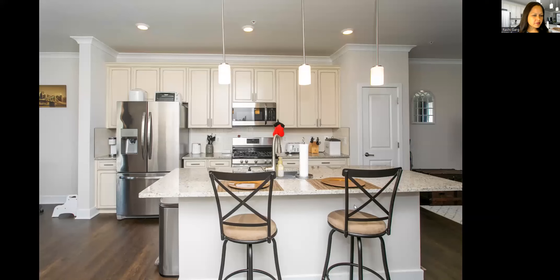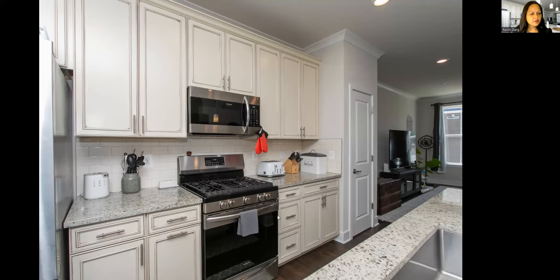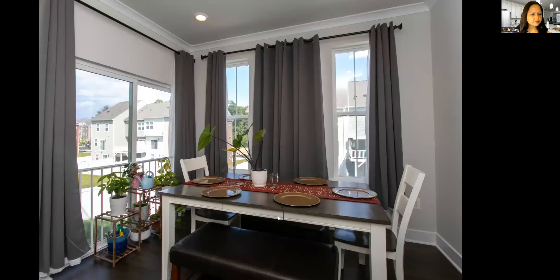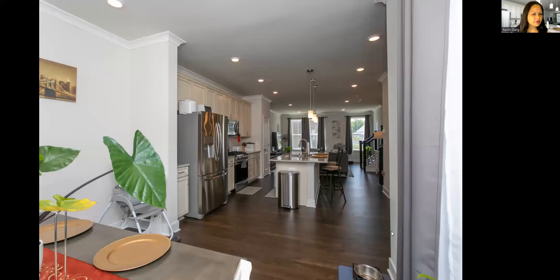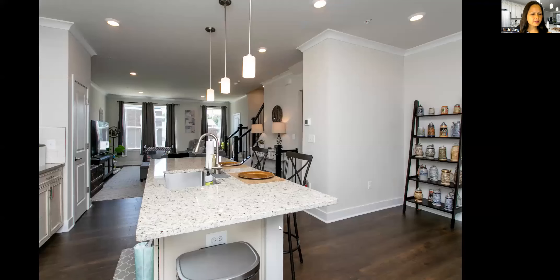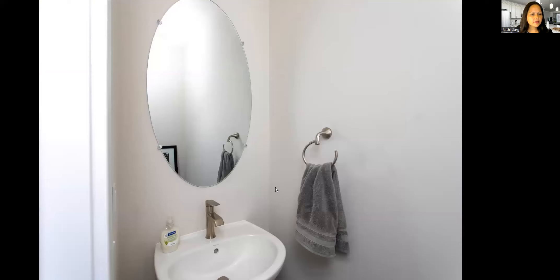They have two bar stools at the island — you could easily add another one. Beautiful stove, all stainless steel appliances, everything relatively new. There's a little dining area with the view of the other homes. And here is that nook on the right of the kitchen — could be a reading nook or a small office. Just a nice space to personalize as you need. Here's the half bath on this level.